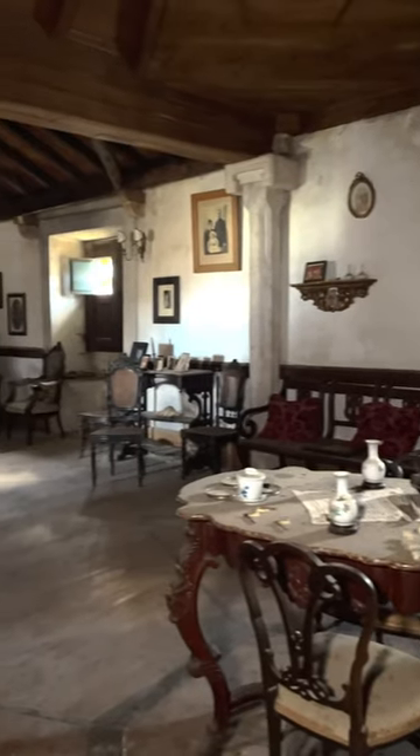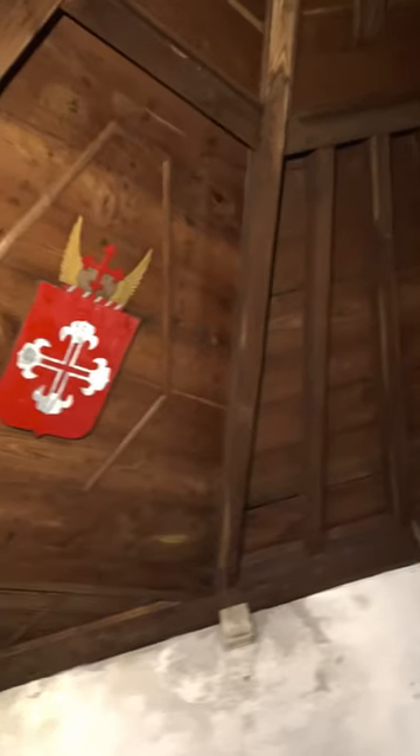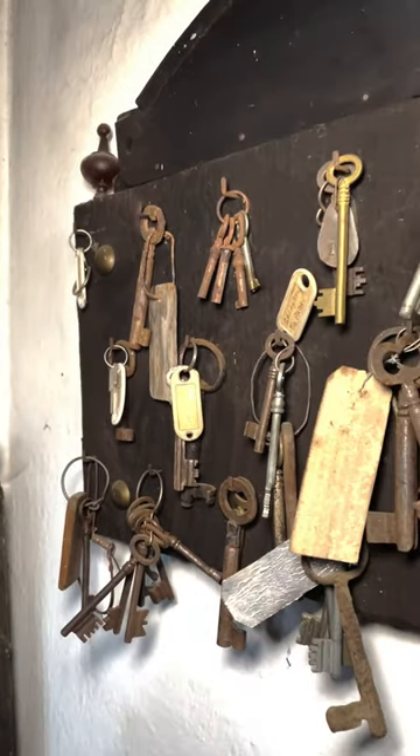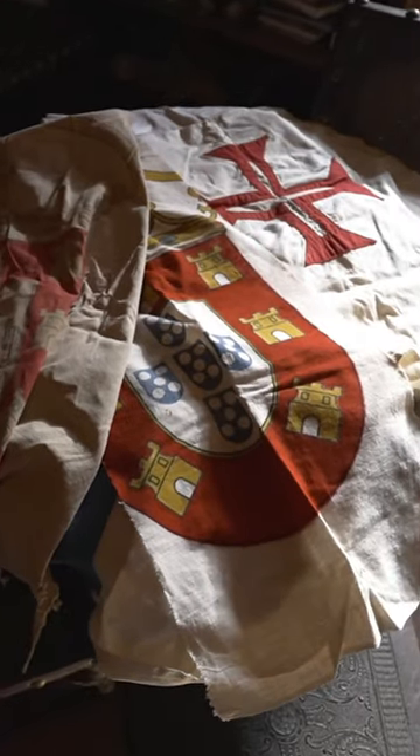The family's descendants have chosen different paths, leaving their ancestral home behind. If you want to see more of it, be sure to check out the full walkthrough of the mansion by clicking the link in the comment section.